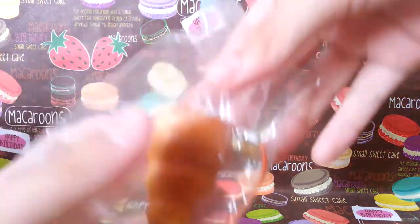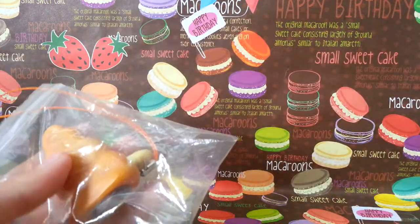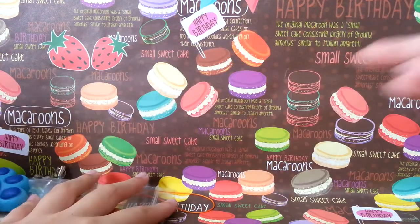Next we have this red squeeze toy or something. And this is a very, very long orange cell phone strap.